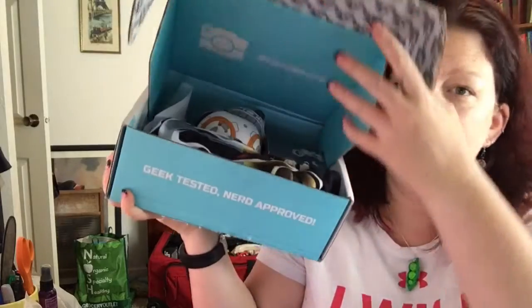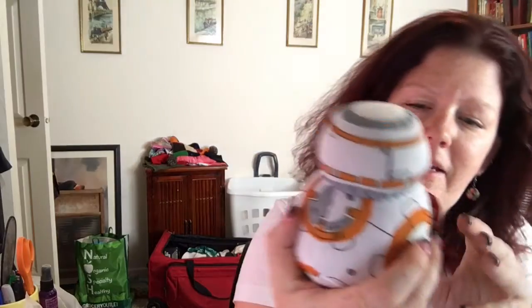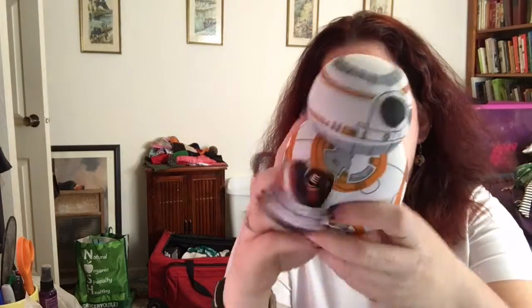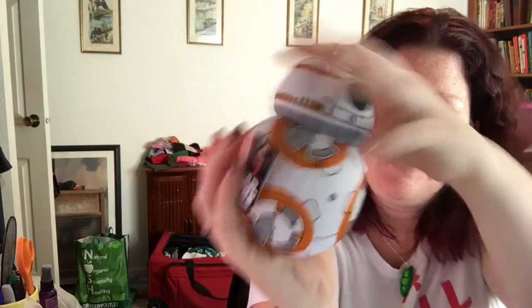Let's open it up. It says Geek Tested, Nerd Approved. I love it. So first thing I'm seeing is this — it is the BB-8. It's a plush. Does it make a sound? No, it just has a beanbag in the bottom so it sits up like this. This is a BB-8 plushie.